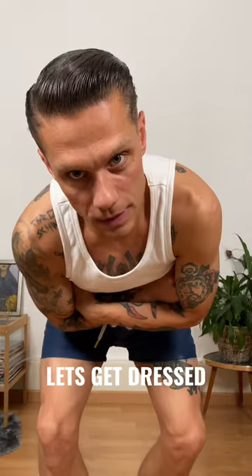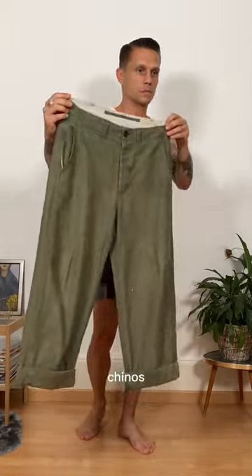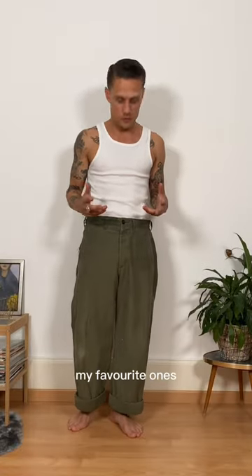Don't sleep on this color combo. Let's get dressed. Kicking off today with these amazing olive chinos — I can't deny these are my favorite ones.